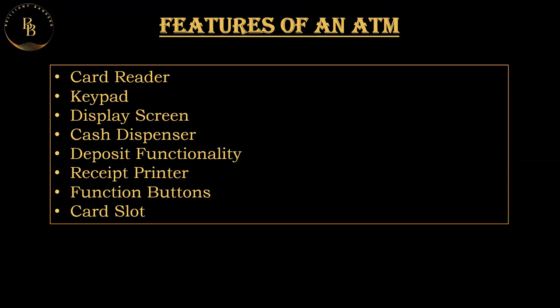The keypad is also used for different purposes like feeding in the amount required during transactions. The display screen provides instructions to users and shows transaction details, account balances, and other relevant information. The cash dispenser is one of the main features — users can withdraw money from their bank accounts using it.